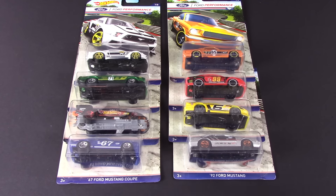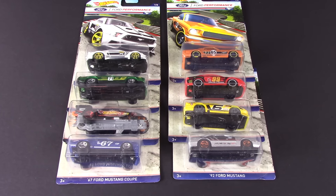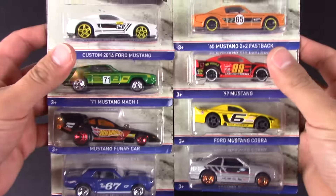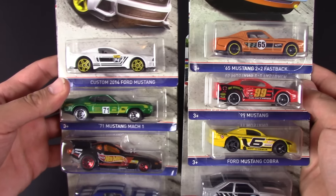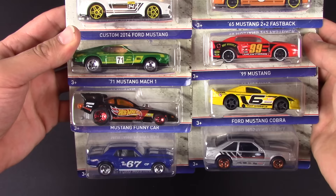What's up Hot Wheelers! Today we have the Ford 8-Pack Series and we're gonna do a full unboxing of these cars and then we're gonna put them down the track and see which one's the fastest. So let's get a closer look at them — we'll bring them right up here. In their packaging we'll take a look at all of them. Got some Mustangs, some funny cars, some great-looking cars in the Ford 8-Pack.